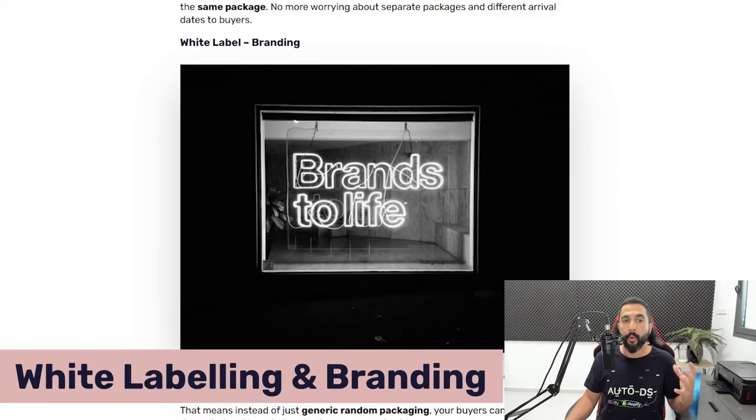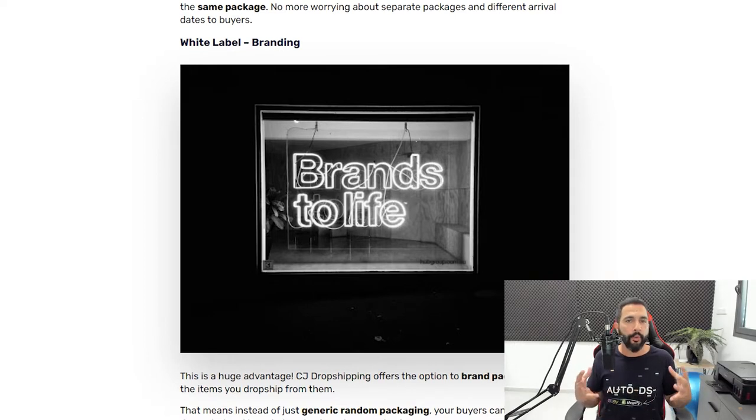Another great benefit is that you can add white label branding. If you're already running your own brand and want each package to come with specific custom brand packaging, you can do that. Simply reach out to CJ Dropshipping, tell them all the orders coming out of your account should be done a specific way. They'll tell you what they need on their side to make it work. That is how you get white label branding on your packages easily with CJ Dropshipping.